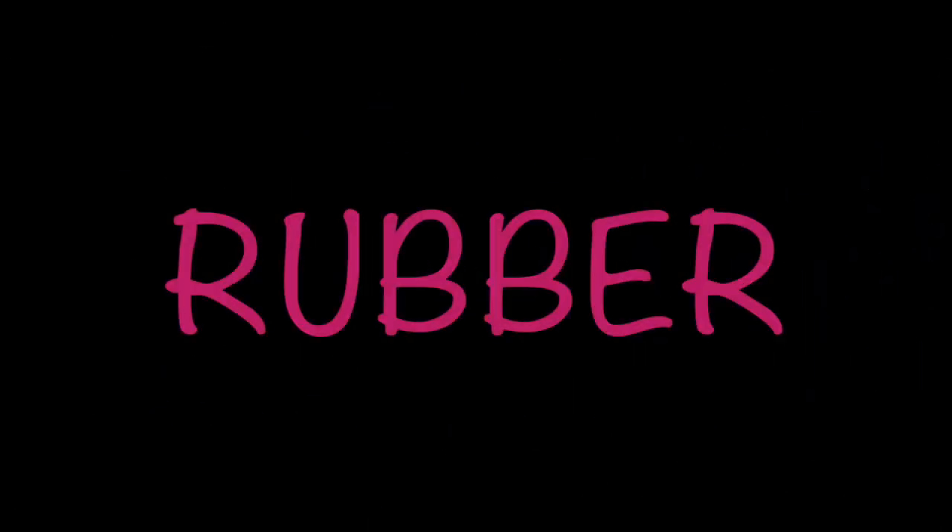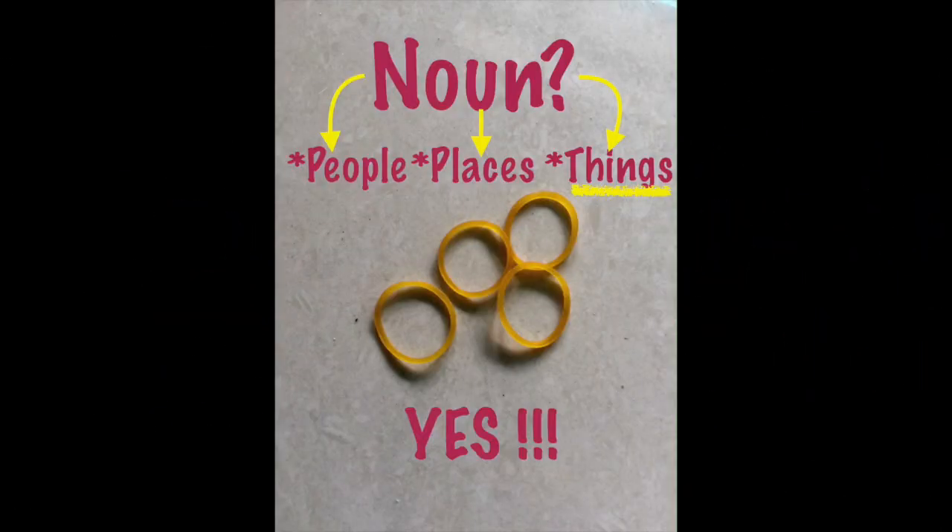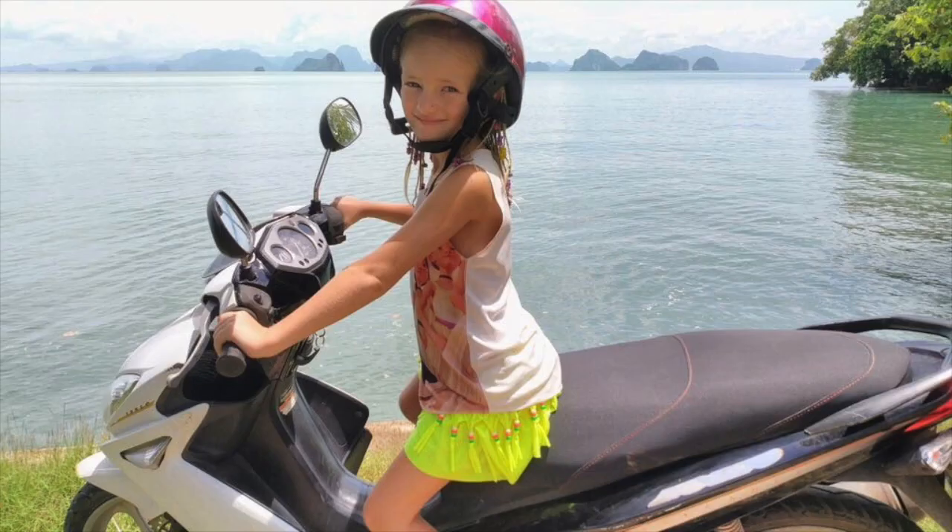The word of the day is rubber. Is rubber a noun? A noun is people, places, or things. And rubber is a thing. So yes, rubber is a noun.